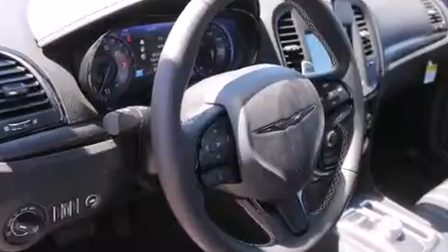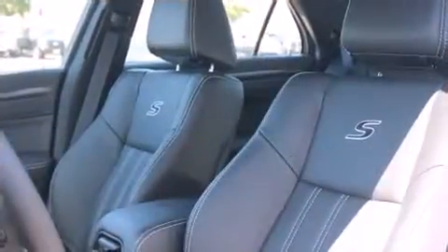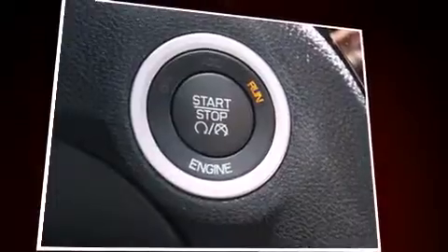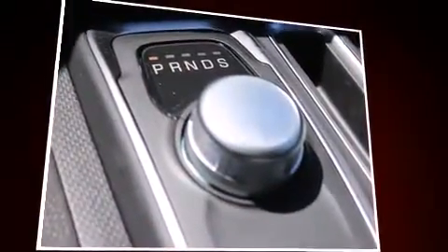A power seat, heated door mirrors, and cruise control. Audio features include an AM/FM radio and 10 speakers, providing excellent sound throughout the cabin. Chrysler ensures the safety and security of its passengers with equipment such as dual front impact airbags.